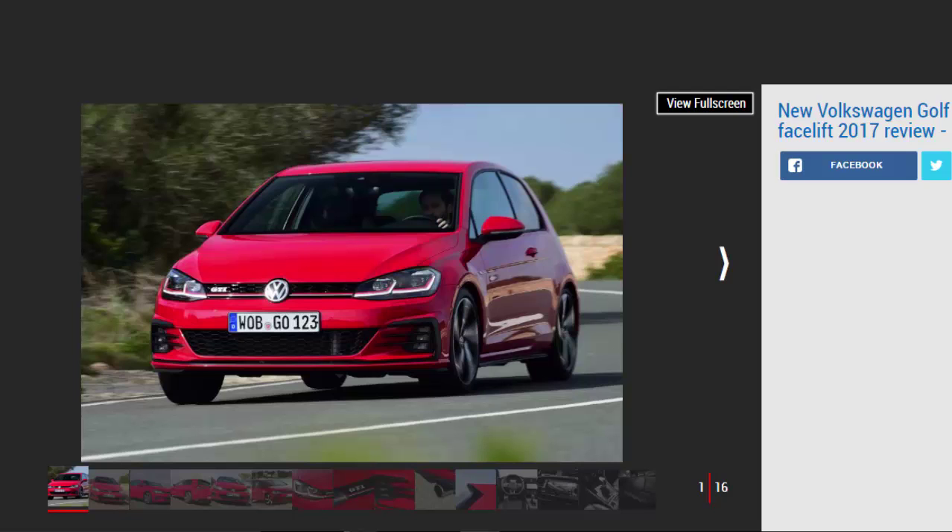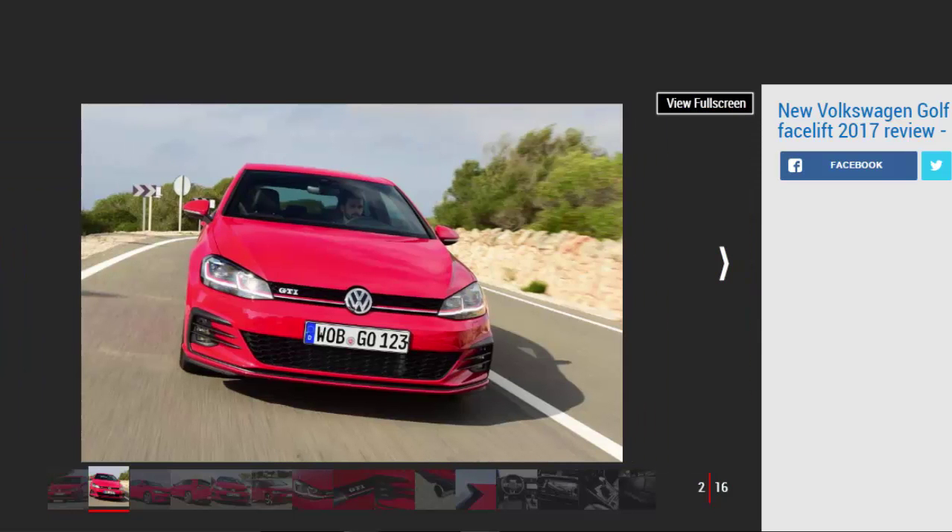VW has been doing this for 42 years and knows the GTI game better than anyone else. When the original Volkswagen Golf GTI launched back in 1975, its 1.6-litre engine was churning out a modest 109bhp. Fast forward 42 years and today's updated 7th-generation GTI is producing more than double that with 227bhp from a 2.0-litre turbo — that's 10bhp more than the pre-facelift model this car replaces.